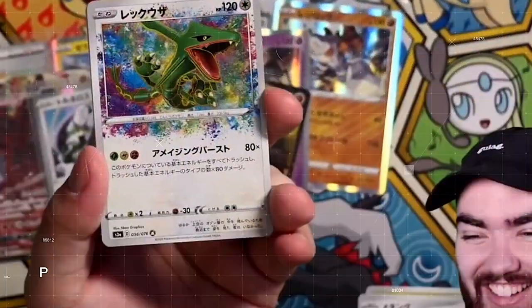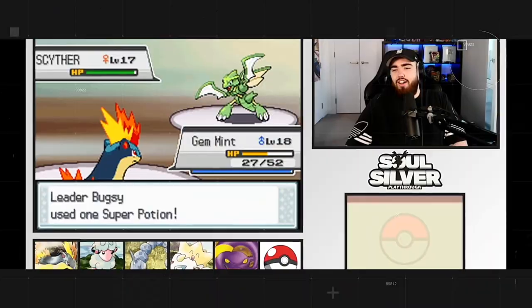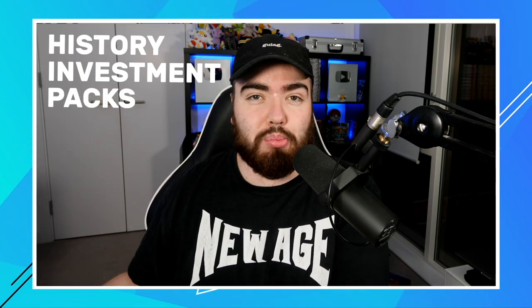In this video, we're talking all things Shining Legends and opening a bunch of sealed products. Welcome back to the channel. My name is Randolph. Today's video is going to be a bunch of different things. We're going to be speaking about the history of Shining Legends, the investment side of Shining Legends, and then we're going to be opening a bunch of sealed products.